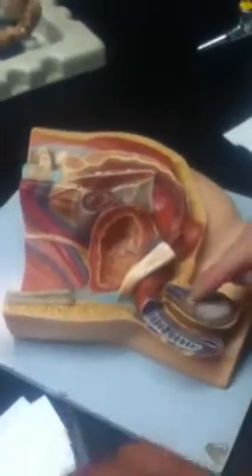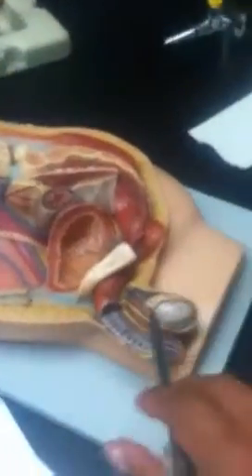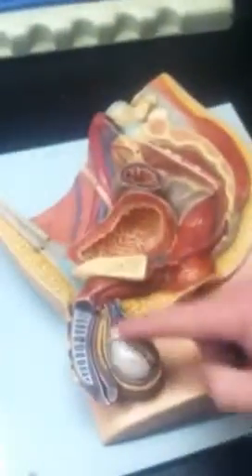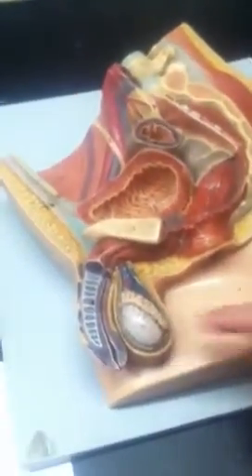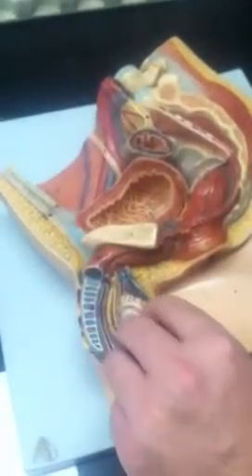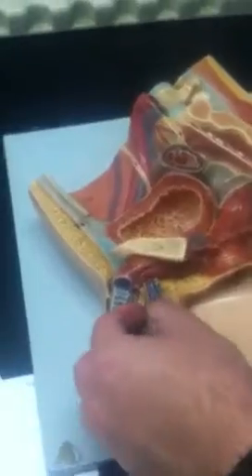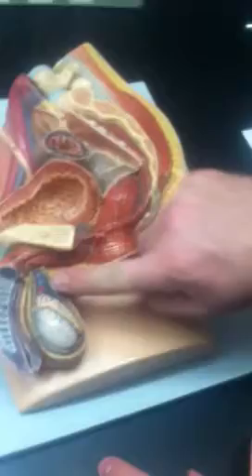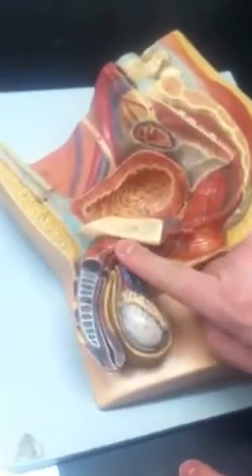The epididymis is this ridge running the length of the testicle. The ductus deferens, or vas deferens, forms at the tail of the epididymis. Basically, when sperm are produced they move into the epididymis, mature there for a period that depends on the species, and then migrate out of the epididymis up into the ductus deferens or vas deferens.